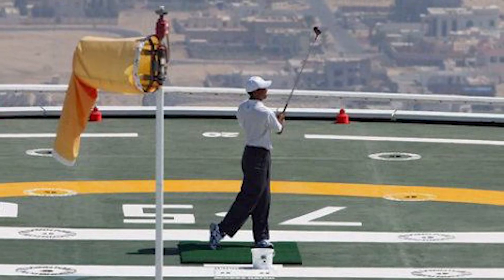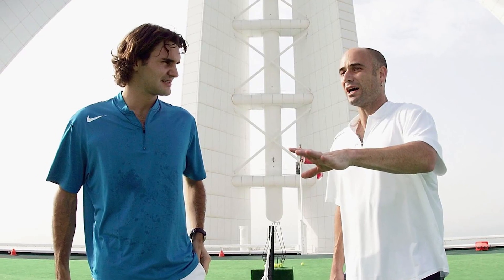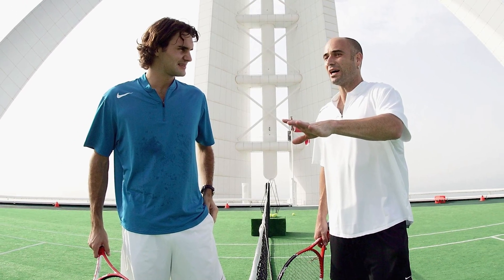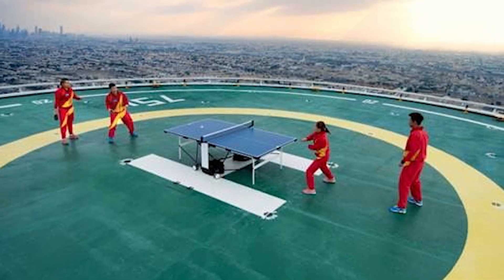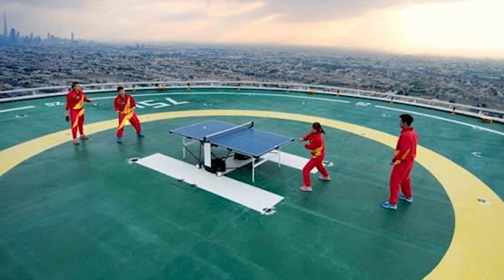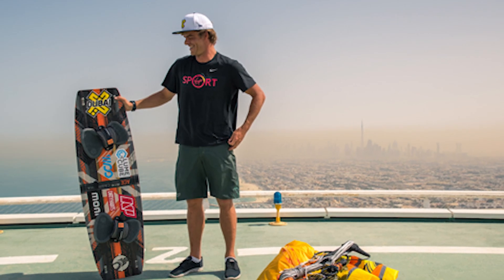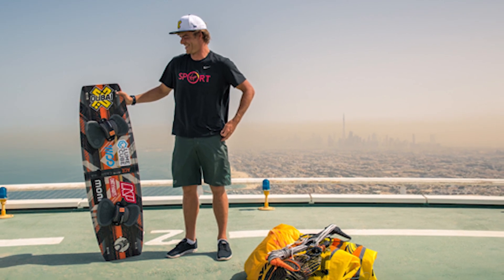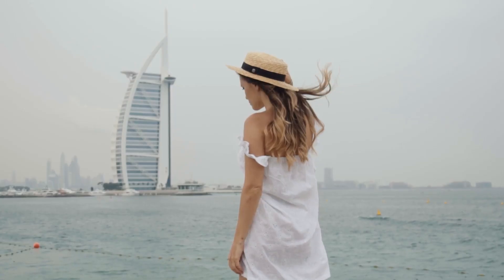Tiger Woods teed off from the helipad in 2004. Andre Agassi and Roger Federer used it to play tennis on a temporary court a year later. Two of China's top players — Long Ma and Xu Wenliu — played the first-ever table tennis match on the platform in 2013. And in 2017, professional kite surfer Nick Jacobson jumped off it with his kiteboard in a world-first death-defying jump.